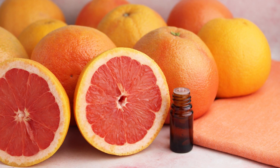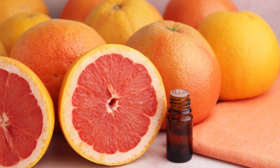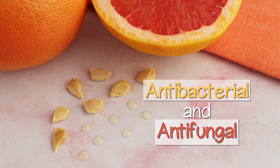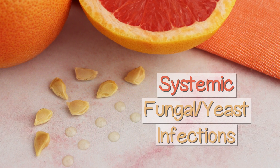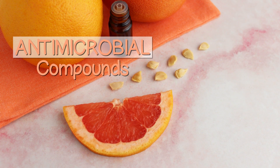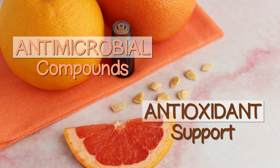Grapefruit Seed Extract is a dietary supplement that has been around for many decades. You may recall that in the 90s it was especially popular for its claimed antibacterial and antifungal influence on conditions like systemic fungal and yeast infections when used internally. Its proposed antimicrobial compounds were also recognized to provide antioxidant support by helping to protect the body against harmful pathogens.